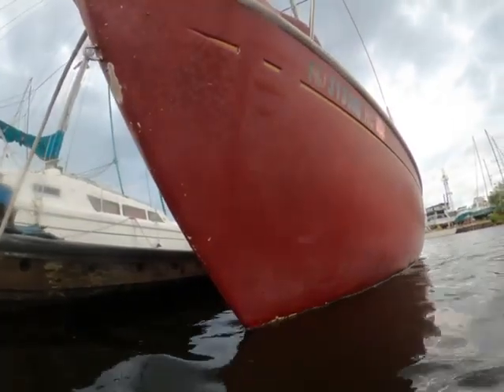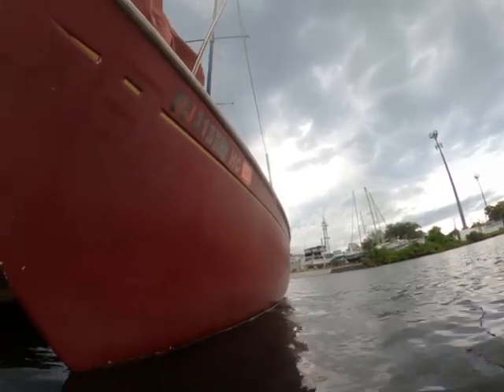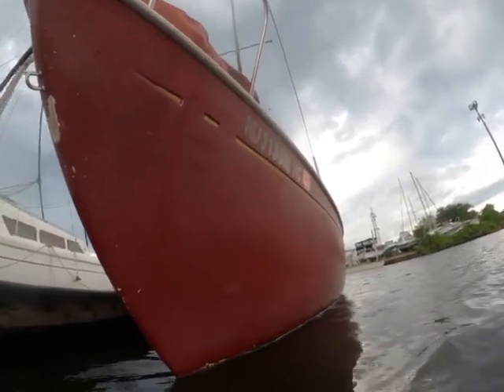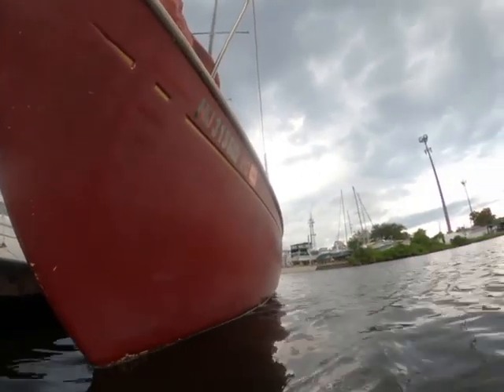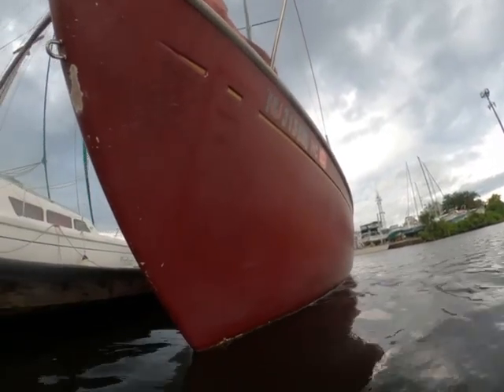This is John Adam with DS Diving. I'm here with the boat Rock Bottom. Today is September 7th, 2023, and I'm going to do an after cleaning video for you. We are at Ortega River Marina.